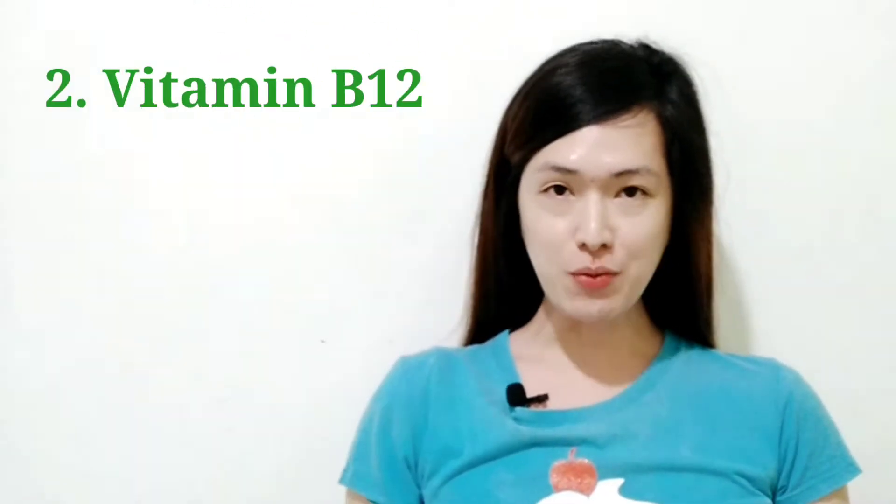Second is vitamin B12. This nutrient helps keep the blood and nerve cells healthy. It also helps in creating DNA, the genetic material in every cell.